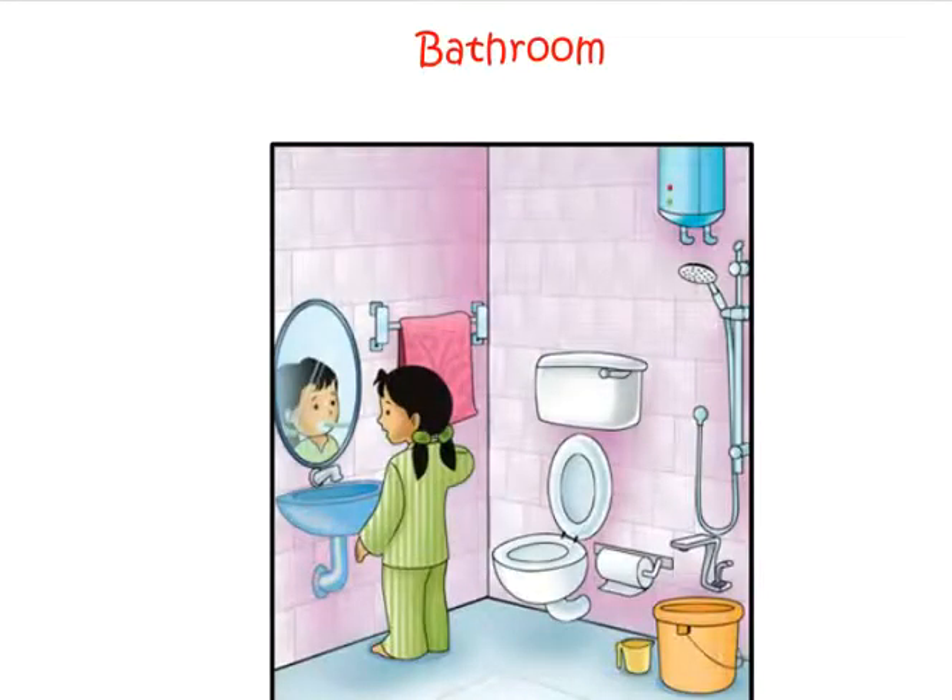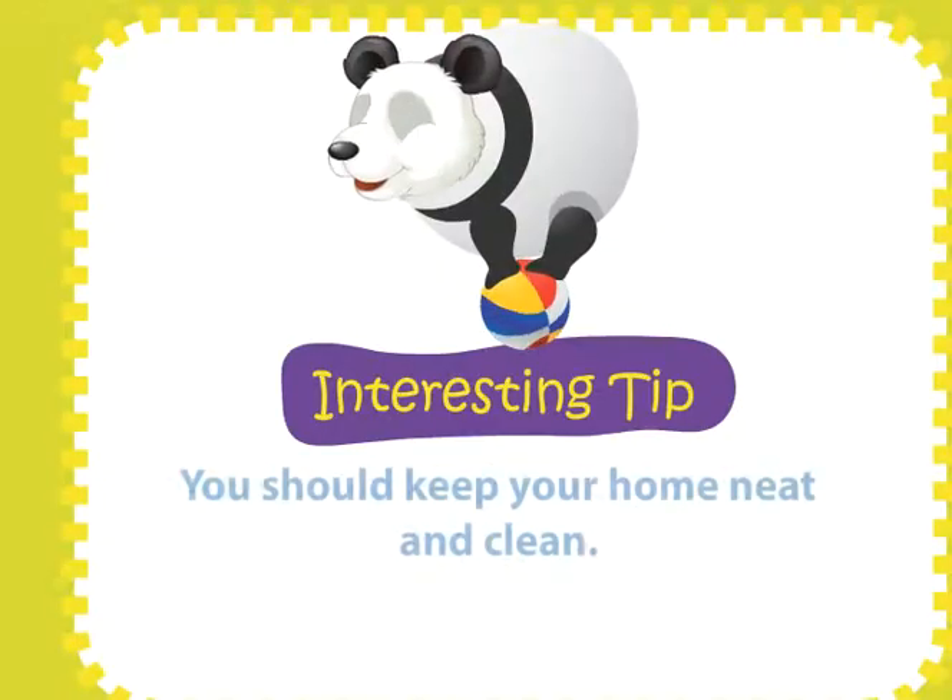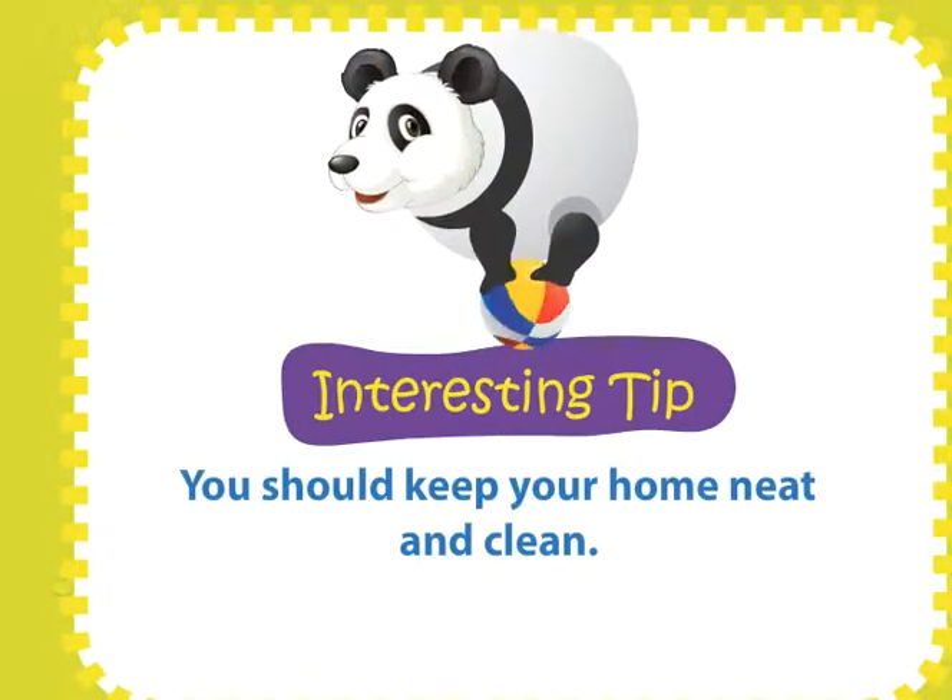This is a bathroom. The following things are found in a bathroom: wash basin, mirror, napkin holder, napkin, toilet roll, geyser, bucket, mug, shower, commode. You should keep your home neat and clean.